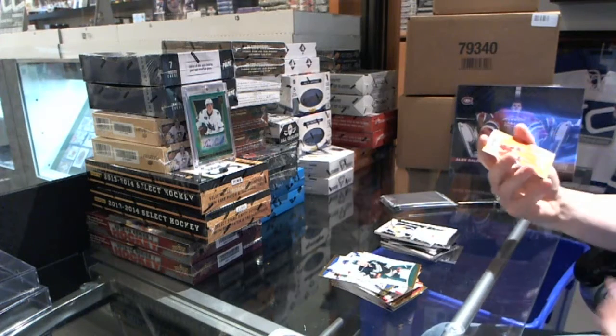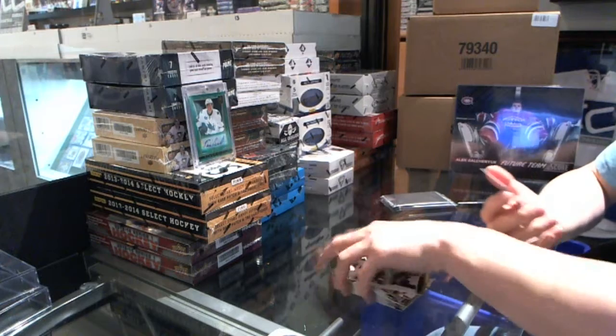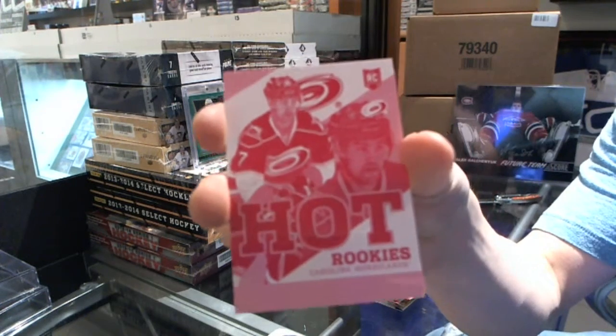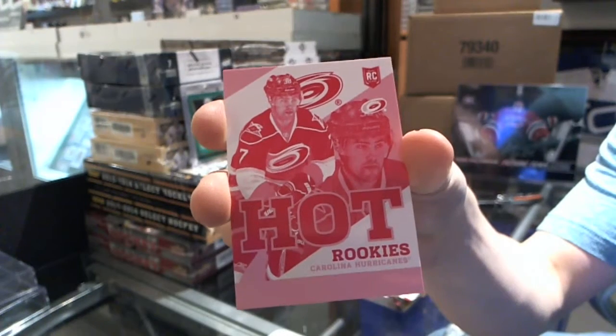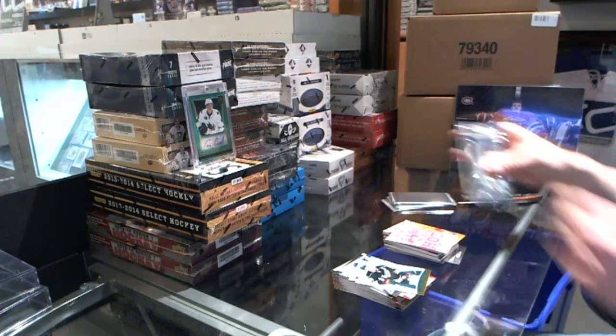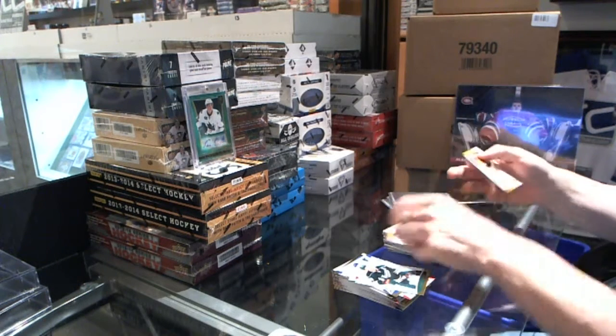And now for the silver pack — a Hot Rookies Christian Thomas, and a Hot Rookies Magenta Press Proof numbered to 5 — Ryan Murphy. Hot Rookie — Tanner Pearson.